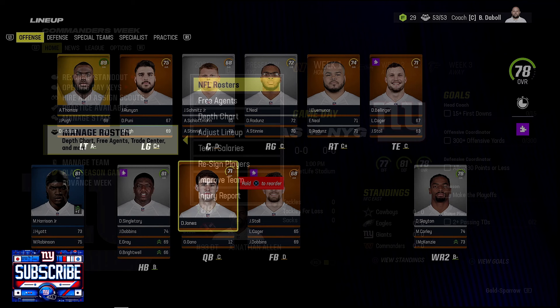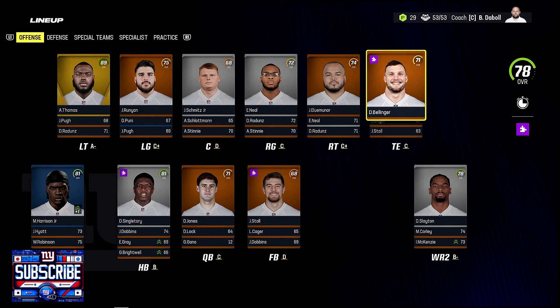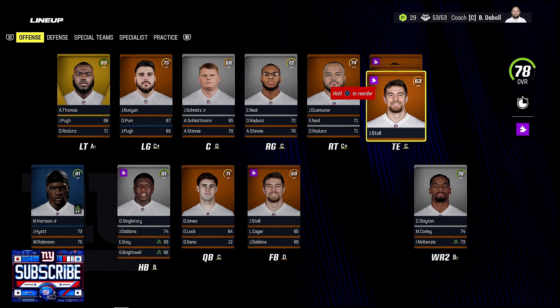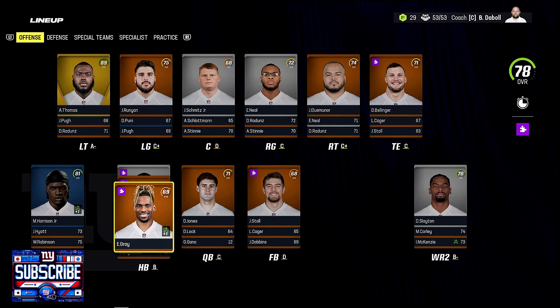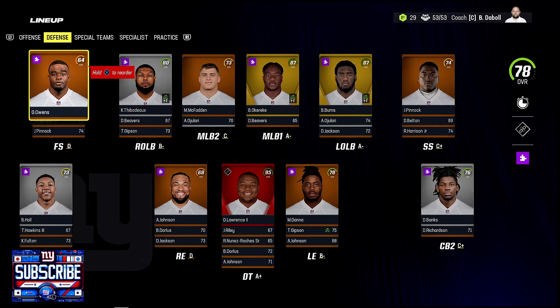Here's our lineup: Andrew Thomas at left tackle, Runyon has earned left guard, John Michael Schmitz at center, Evan Neal at right guard, and Illuminor at right tackle. The tight end crew is young — Bellinger, Kager, and Stole are the leads; we had to cut Manners. Wide receivers are Marvin Harrison Jr., Darius Slayton, Jalen Hyatt, Malachi Corley, Wandale Robinson, and Isaiah McKenzie. Running backs: Devon Singletary as the one, JK Dobbins as the two, with Eric Gray and Brightwell. Brightwell earned a spot with a strong preseason.